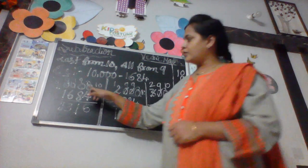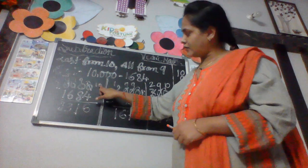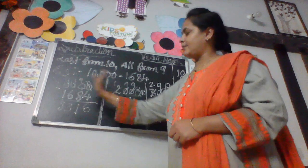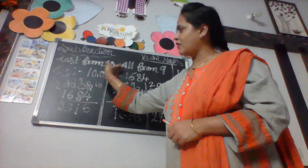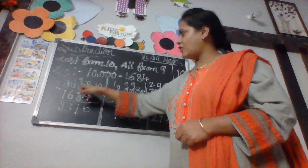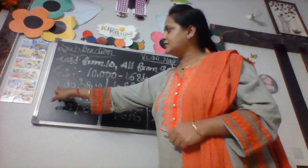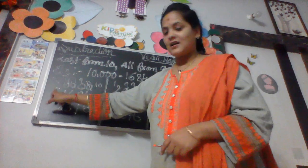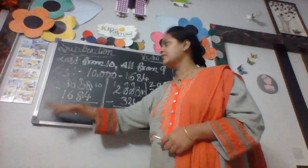For example, 10,000 minus 1,684. Write it down using the vertical method. Here we apply the formula. First, cross out this 0 and write down 10. The next numbers — cross out and subtract remaining all from 9. Only zeros are being replaced. Cross out 9, 9, 9. The last digit before the number is 0, so you write 1 before it.